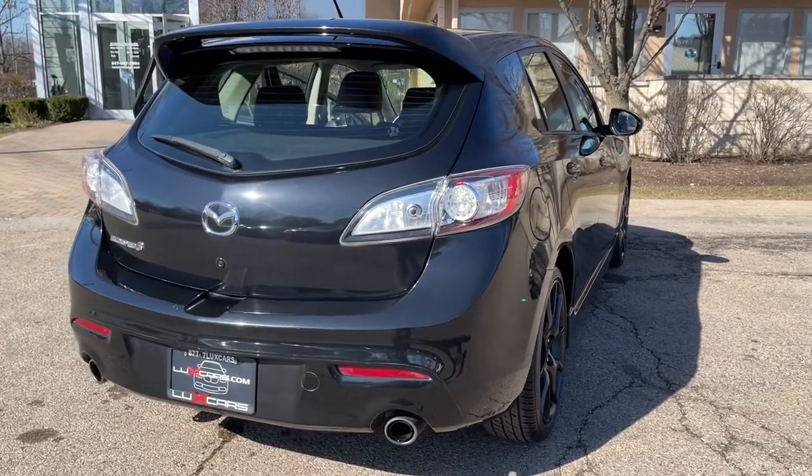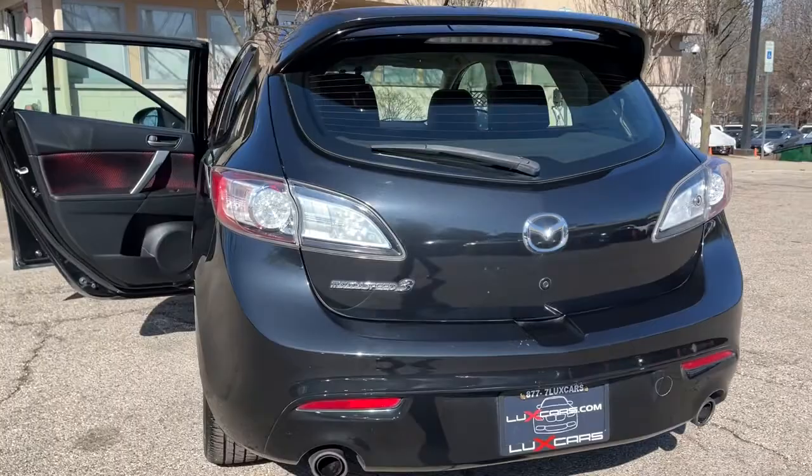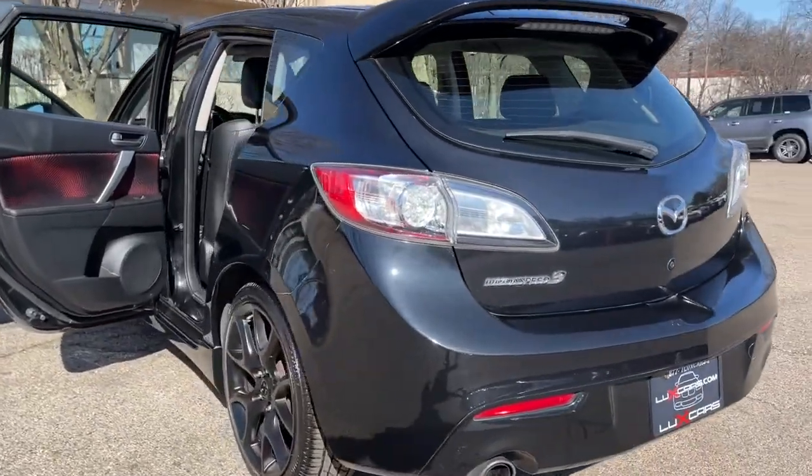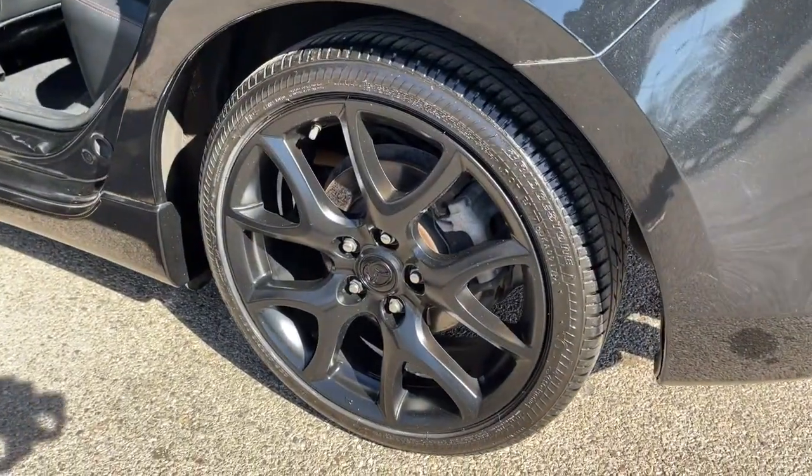LED tail lights, blind spot monitor, rain sensing wipers, Bose Centerpoint surround sound system, Bluetooth audio streaming, dual zone automatic climate control, and 18-inch black alloy wheels.